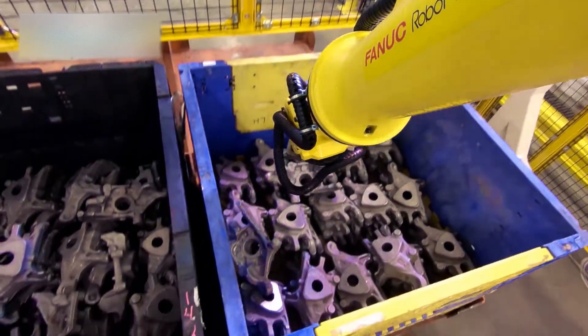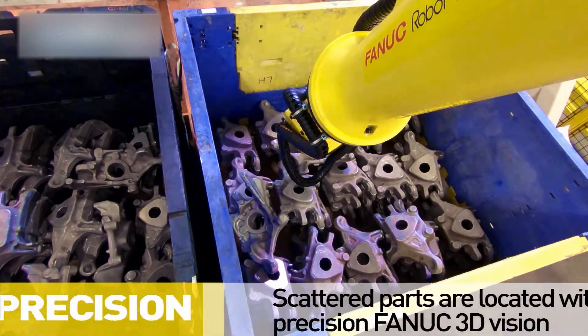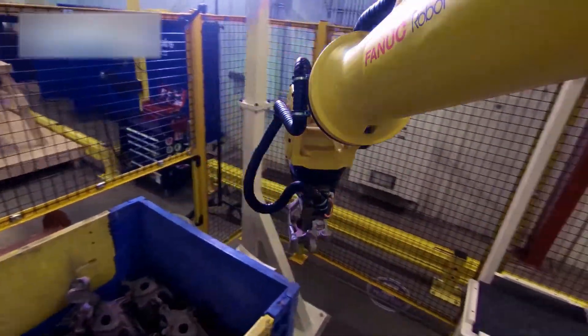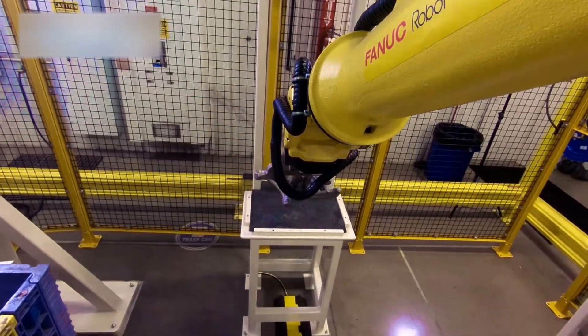The parts enter the cell in unorganized bins and are located by FANUC 3D area sensors. The part location and orientation are then passed on to a FANUC R2000IC robot for precise smart picking.